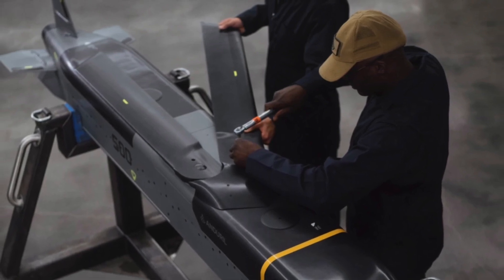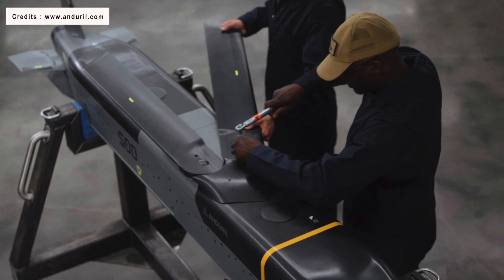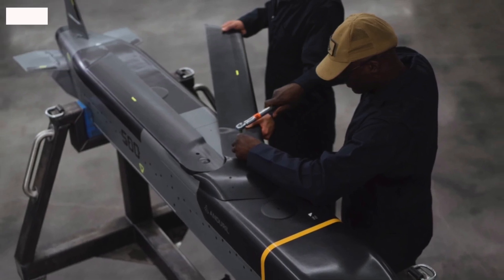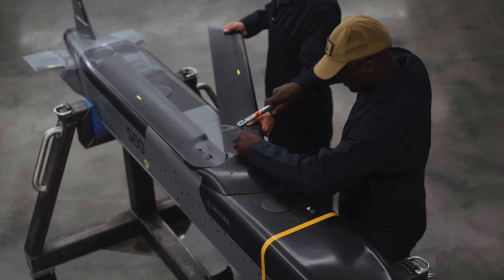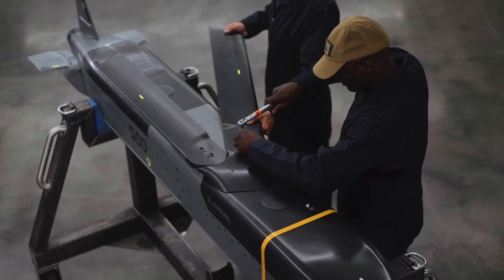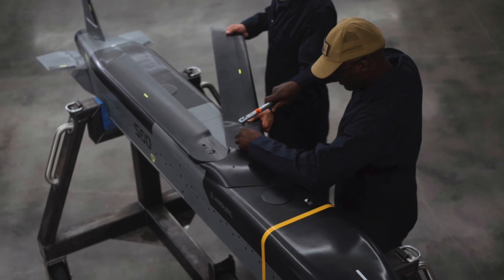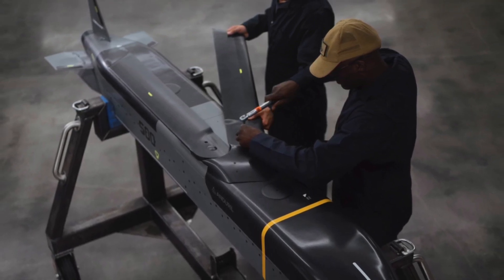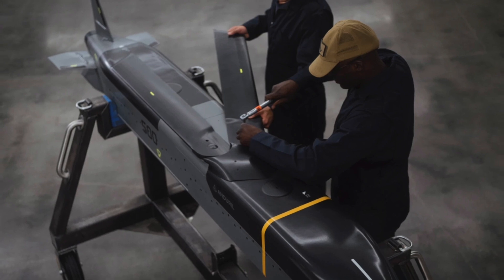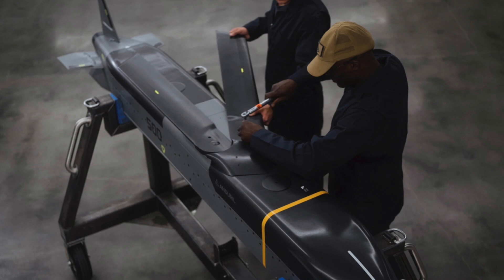The company also said in press materials that a single Barracuda takes 50% less time to produce, requires 95% fewer tools, and 50% fewer parts than competing solutions on the market today. As a result, the Barracuda family is 30% cheaper on average than other solutions, enabling affordable mass and cost-effective large-scale employment.